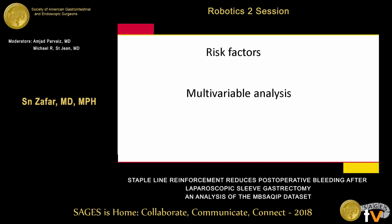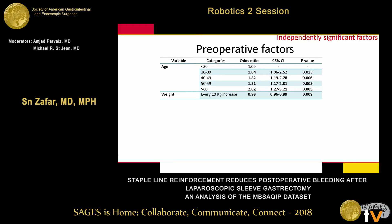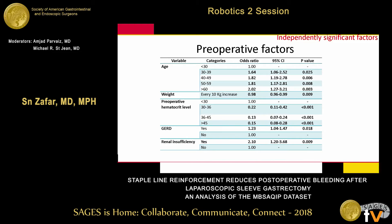Looking at risk factors for patients who had bleeds in multivariate analysis: preoperative factors included age — higher age, higher bleeding rates. Increased weight was associated with slightly lower bleeding rates. Higher preoperative hematocrit levels were associated with less bleeding. GERD, renal insufficiency, hypertension, and being on therapeutic anticoagulation were associated with higher bleeding rates.